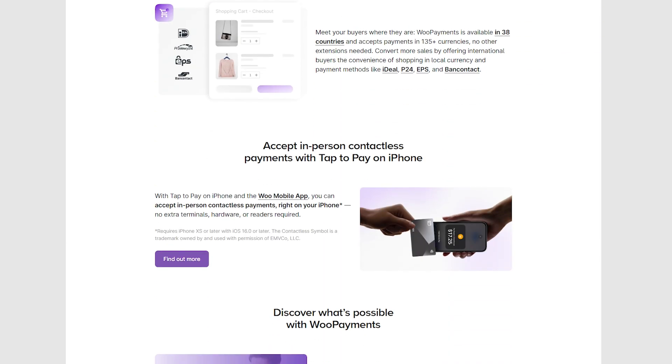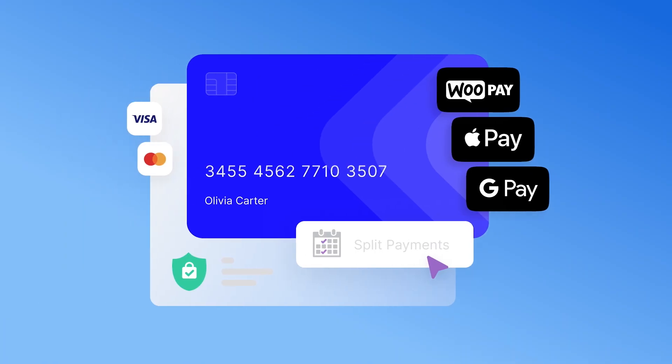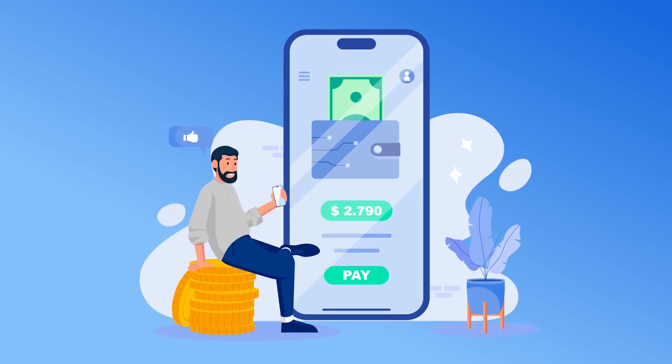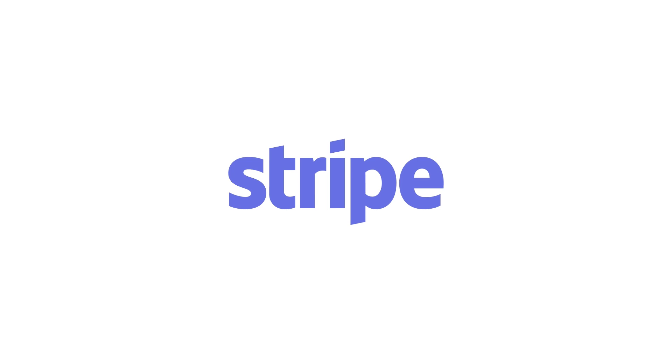WooCommerce often suggests its payment solution, WooPayments. While it's not mandatory to use this gateway, it comes with the advantage of being pre-integrated with many popular payment services, including digital wallets like Apple Pay and Google Pay. WooPayments is also developed in collaboration with Stripe, meaning transactions made through this gateway are processed via Stripe.